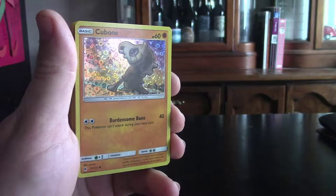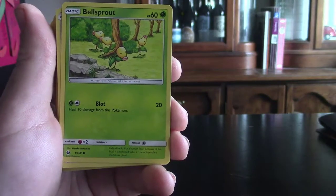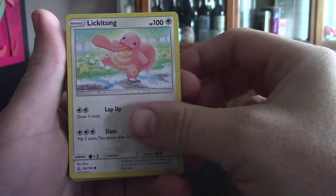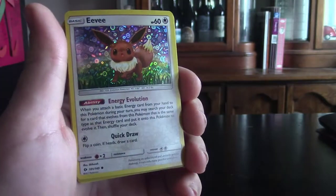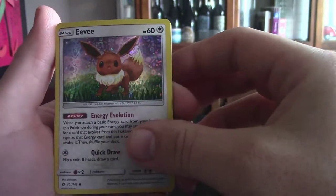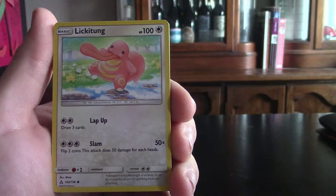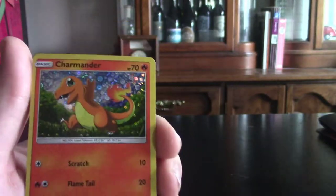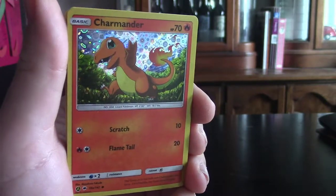Cubone looking very good, Bellsprout, Lickitung again, and then we have Eevee. Eevee does look like it's a reprint, just holographic, from one of the actual sets. Horsea, Lickitung again, another one of those little inserts, and then we have Charmander — Charmander definitely one of my favorite evolution lines.